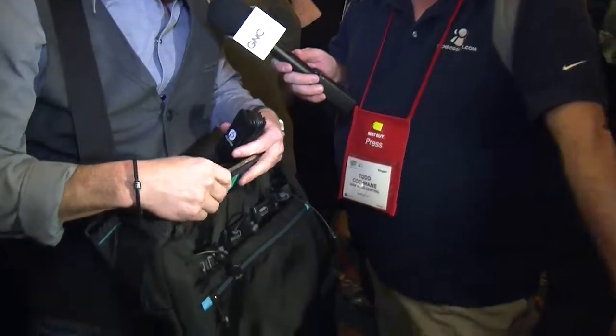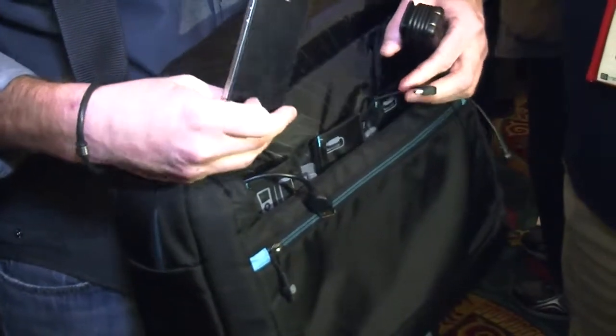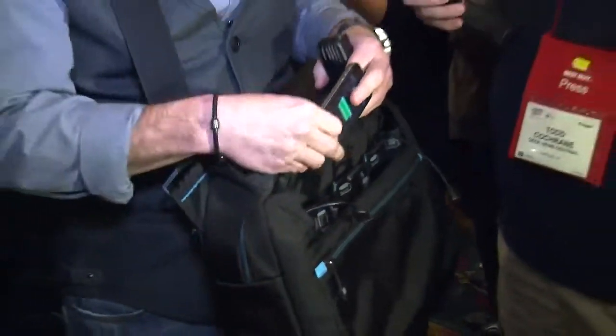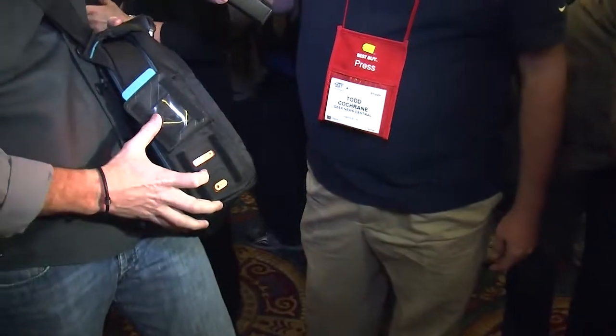Todd, this is the coolest bag here at CES. This is Power Bag. What makes this bag so unique is there's a built-in battery system in the bag. You charge up the bag to charge up your stuff — it will charge up to four different devices in the bag at the same time. As you can see, my Apple device is charging. It comes with a mini and a micro connector as well as a USB. This will charge your smartphone four times full or charge an iPad all the way full. It also comes with a battery indicator light on the side that lets you know how much juice is left in the bag before you have to charge it up.